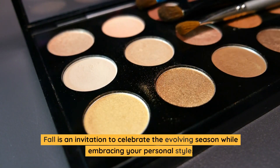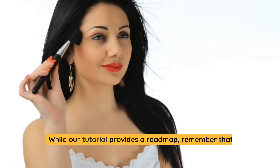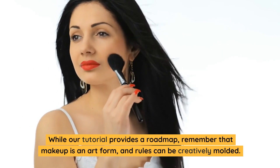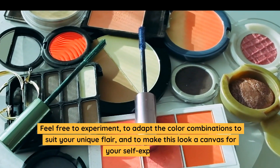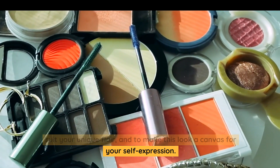Fall is an invitation to celebrate the evolving season while embracing your personal style. While our tutorial provides a roadmap, remember that makeup is an art form, and rules can be creatively molded. Feel free to experiment, to adapt the color combinations to suit your unique flair, and to make this look a canvas for your self-expression.